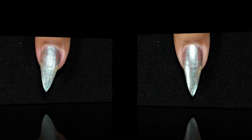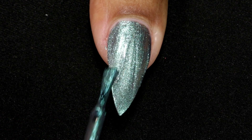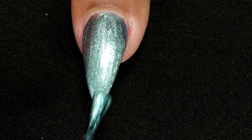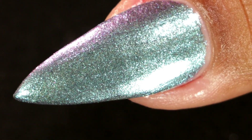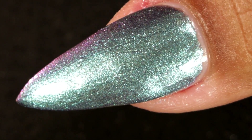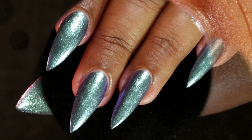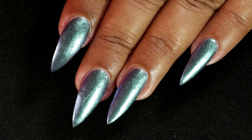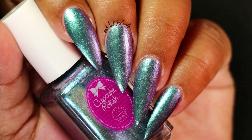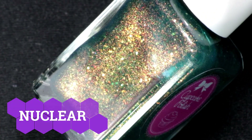Going in with my second coat, and here is the third coat. This is how it looks after top coat and clean up. As you can see, there is a little bit of multichrome shift and it's super metallic looking — it's very flashy.